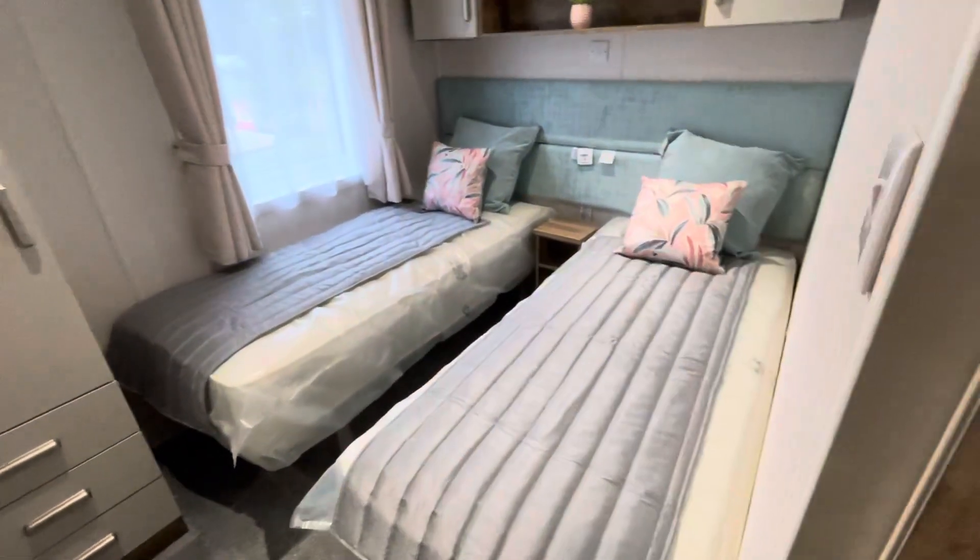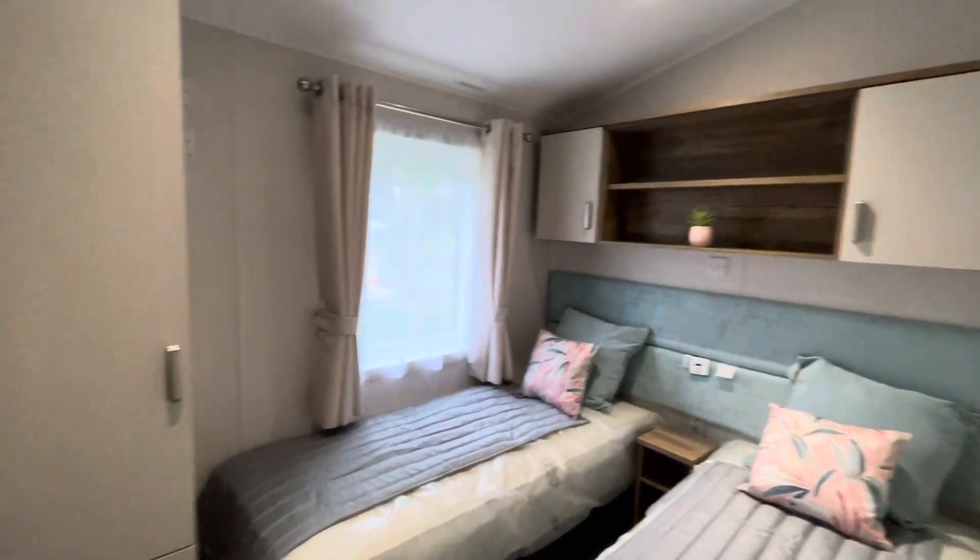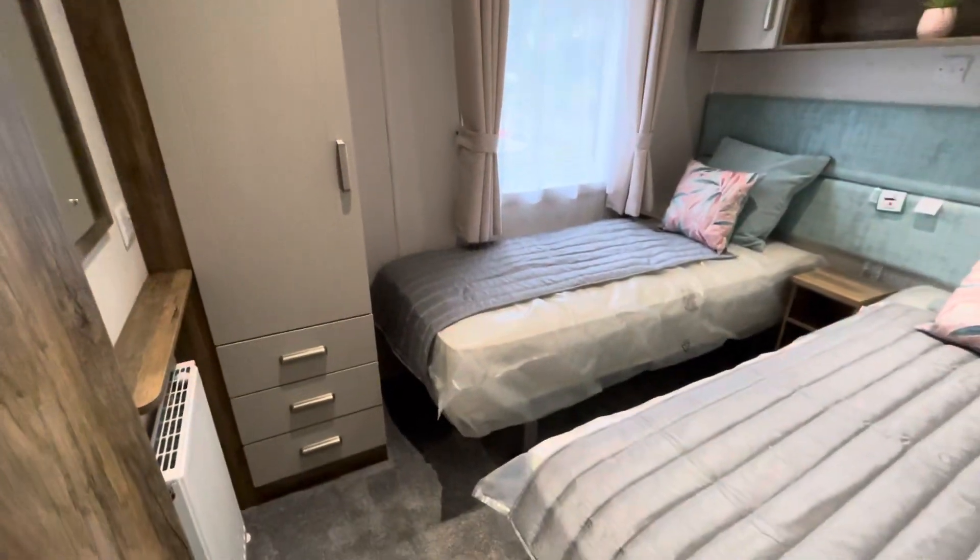Going through to the back part of the lodge, the second bedroom is twin with good size beds, overhead storage, a wardrobe and drawers underneath.